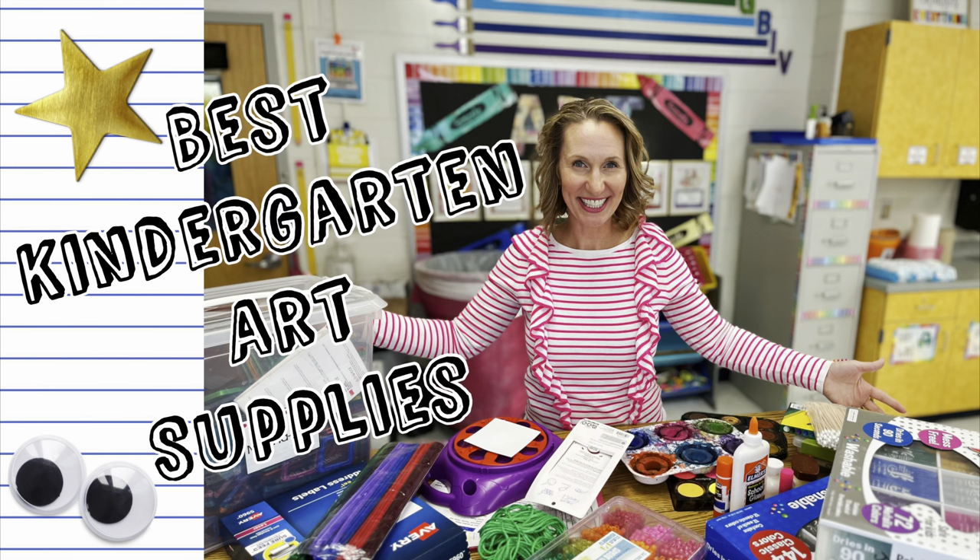I'm creating this video because of you. Over on my community tab, I asked my viewers what videos they would like to see on managing the mess, and overwhelmingly I heard tips on teaching kindergartners art because it's hard. I'm going to create a whole series on this — this is just one video within that series. The one that's already up that you may want to check out is my top 10 favorite kindergarten art supplies, linked in the description below.